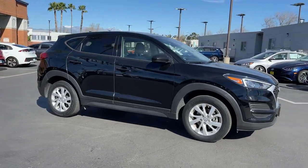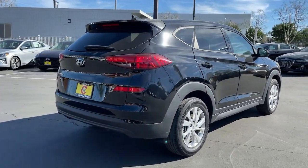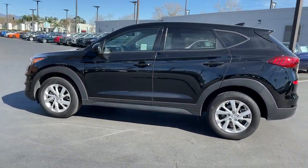Here is a wonderful 2019 Hyundai Tucson. With less than 30,000 miles on the odometer, this vehicle provides excellent value. Take your daily drive to a higher level of comfort and quality with this well-built, well-equipped Tucson.